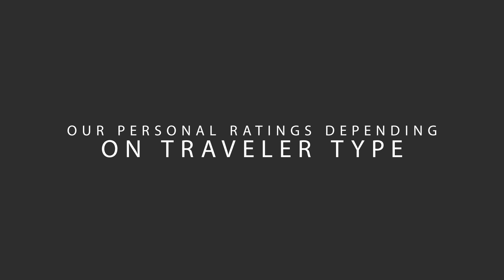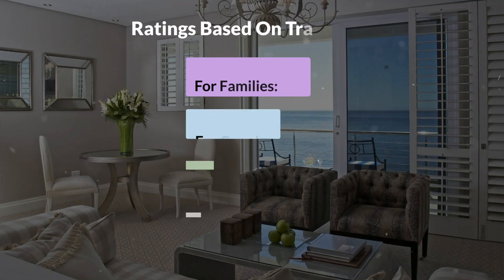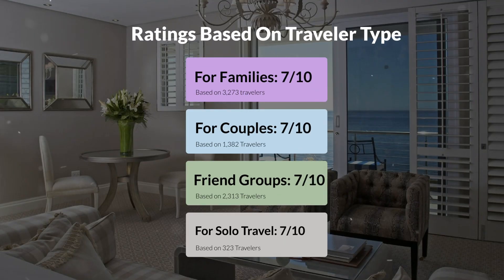Now, let's move on to our personal ratings for this hotel, depending on the type of traveler. For families: 7 out of 10. For couples: 7 out of 10. For friend groups: 7 out of 10. For solo travel: 7 out of 10.